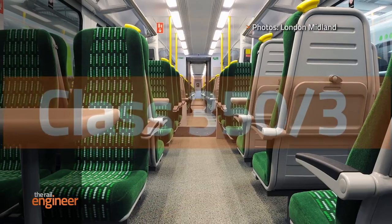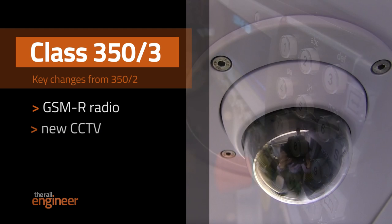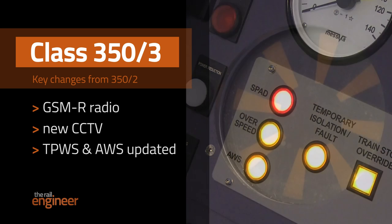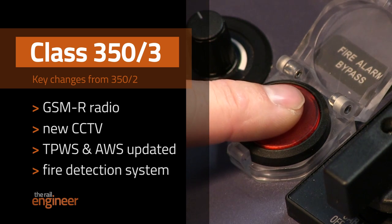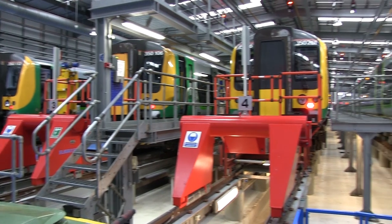As you'd expect, the Class 350/3 has evolved to reflect changing needs. The radio is GSM-R, there's new CCTV, both the TPWS and AWS systems have been updated to comply with the latest group standards, and there's a new fire detection system — a requirement of the latest European technical specification for interoperability. But the basic premise has been more of the same, keeping a lid on design changes to keep approvals and training challenges to a minimum. The 350/2 has a moving average of 136,000 miles per technical casualty, rating it highly in the reliability league table. It's hoped the 350/3 will emulate that.